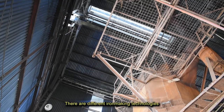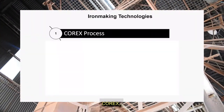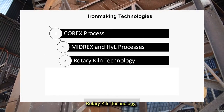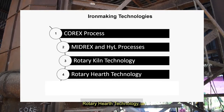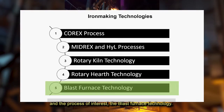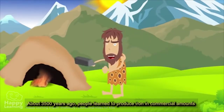There are different iron-making technologies: CAREX, MEDREX and HYL processes, rotary kiln technology, rotary hearth technology, and the process of interest — the blast furnace technology.